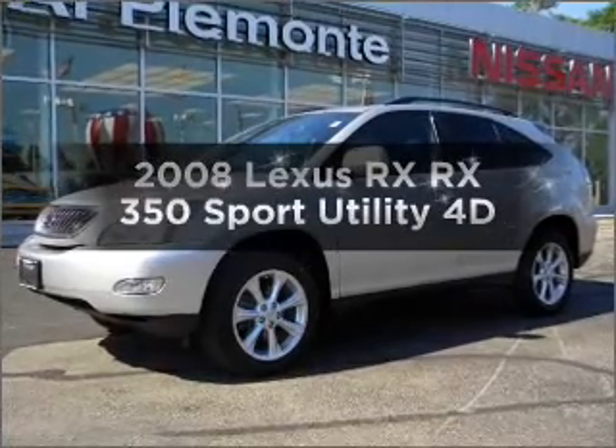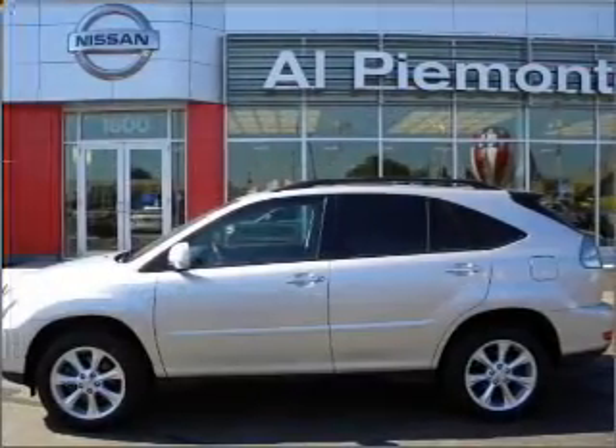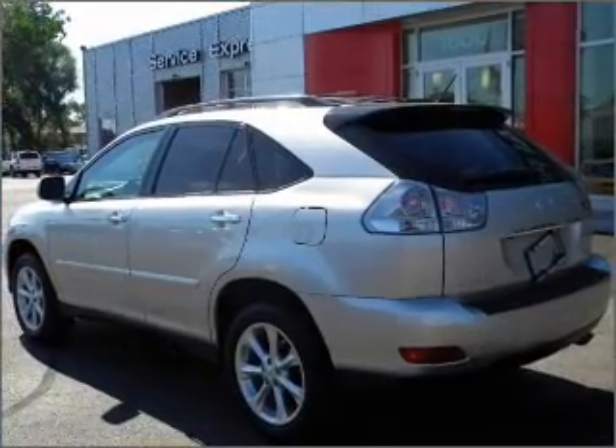This is the set of wheels you've been looking for, with a reliable engine connected to a smooth-shifting automatic transmission. Premium wheels lend a distinctive appearance. You will appreciate the safety feature of anti-lock brakes.